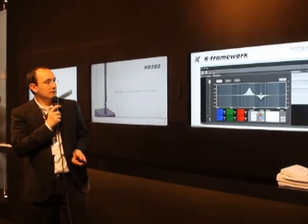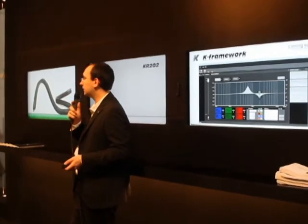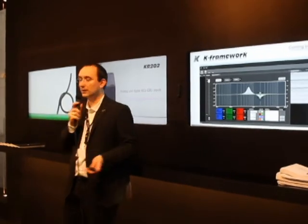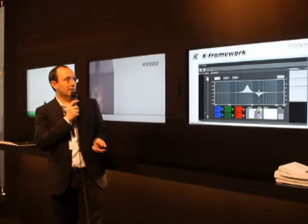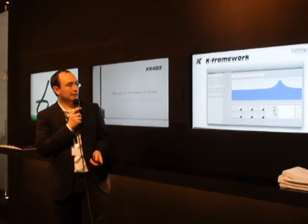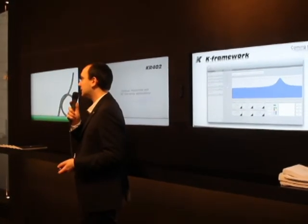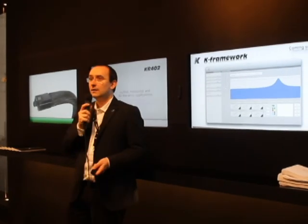Here are some screenshots of the new K Framework software we were talking about earlier. This is the new Windows interface and the new Mac interface, which we hope will be ready very soon, before the summer.